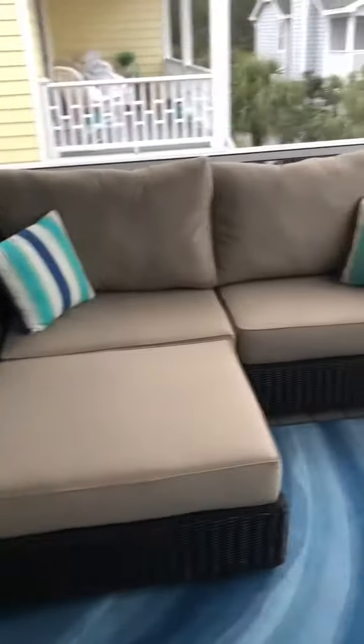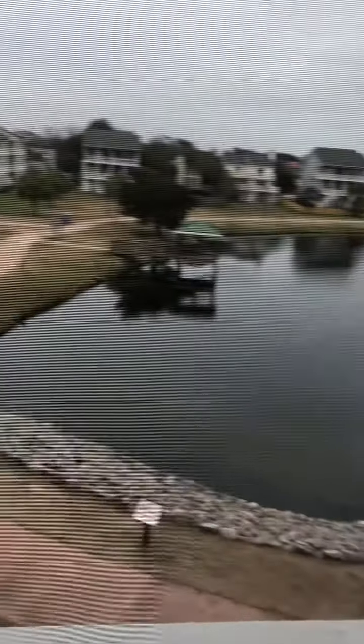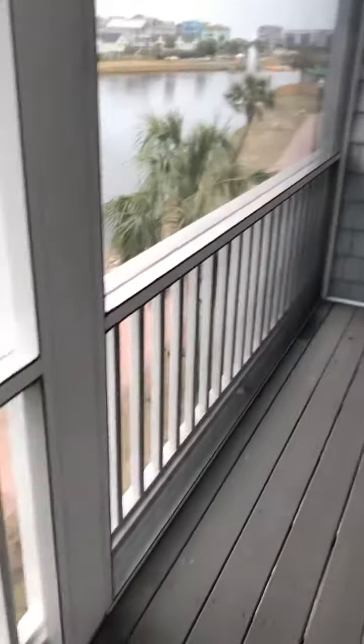They have a couch out here — the couch is positioned on the left side so you can get the view of the lake, because you're on the west side in unit number one. This is screened in, which is just lovely — you can sit out here and not get chewed by bugs.